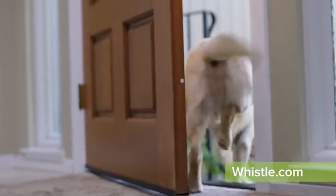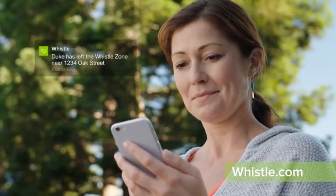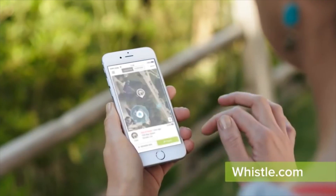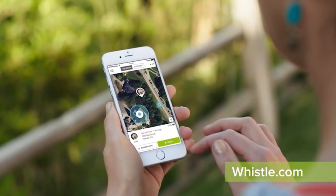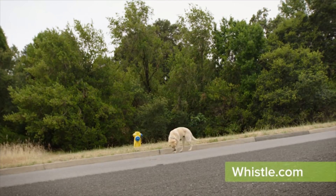Whenever your dog wanders off, Whistle tracks his location anywhere in the U.S. and sends alerts right to your phone. And Whistle keeps tracking your dog until you're reunited. Unlike a microchip that requires someone to first find your dog and then bring him to a shelter or a vet, Whistle locates your dog automatically.